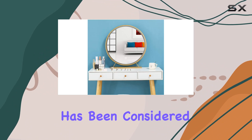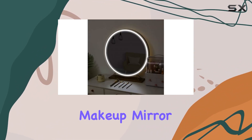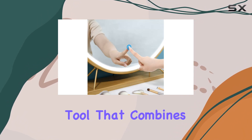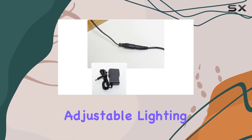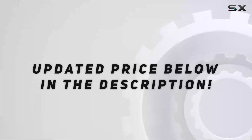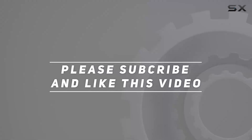In conclusion, the LED Illuminated Makeup Mirror is not just another beauty accessory. It's a well-thought-out tool that combines functionality with safety and style — the clear, distortion-free mirror, combined with the smart, adjustable lighting and the added safety features. Check out the video description for an updated price, and thank you for watching this video.